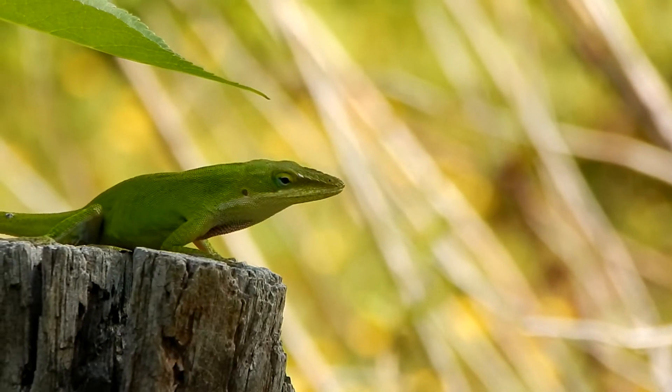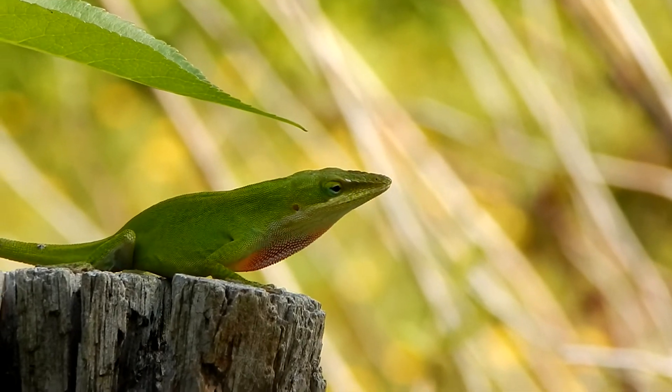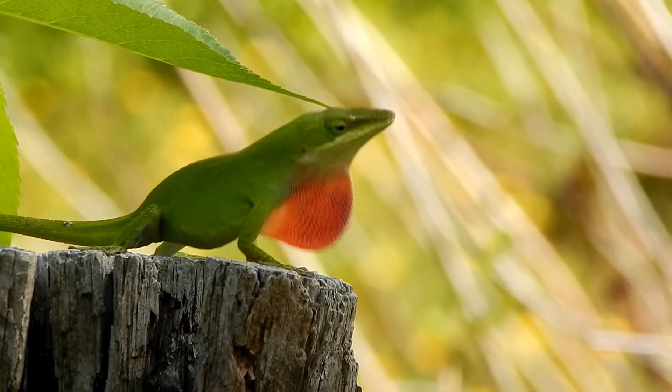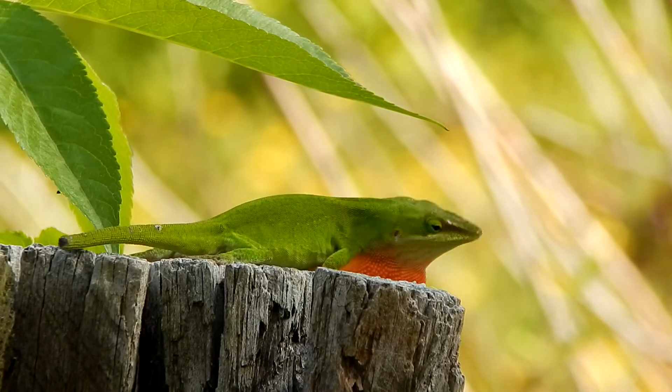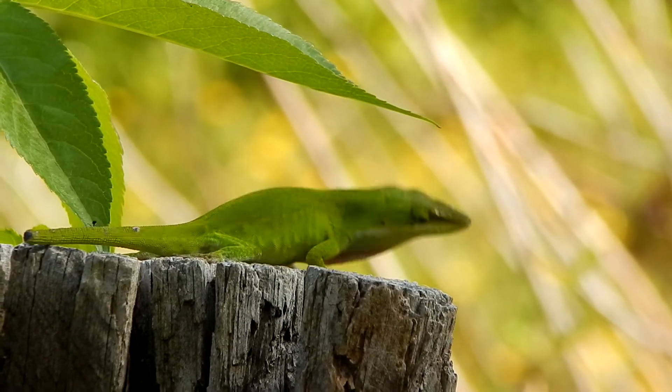The anole uses its dewlap to claim territory or to attract a mate. The dewlap is extended using small bones and muscles located in the throat.